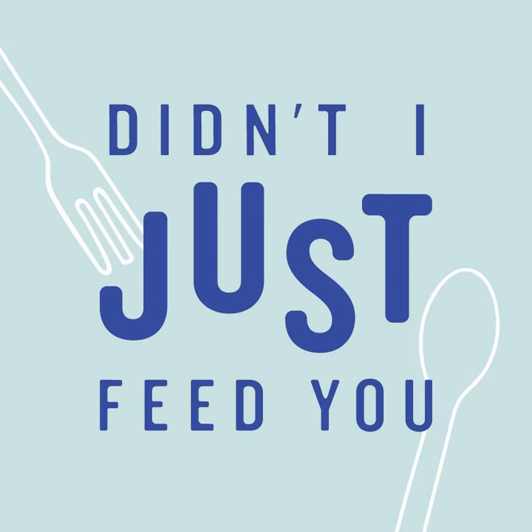Tell us what you think we should be cooking in our Instant Pots and slow cookers for the summer. Join our community by visiting didntijustfeedyou.com/community. We offer a free listeners group and also a supporting membership that comes with extra perks, including two exclusive mini episodes every single month. You can find us on Instagram at Didn't I Just Feed You. You can also subscribe to our newsletter from there or from our site. Don't forget to subscribe to Didn't I Just Feed You wherever you get your podcasts so you don't miss a single episode.